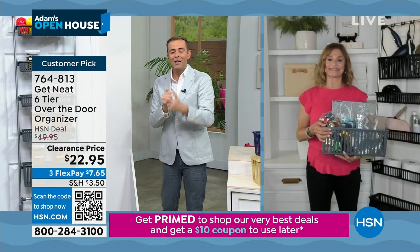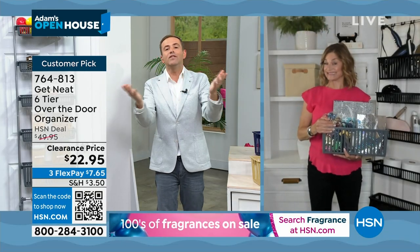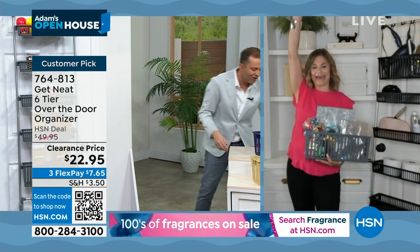$22.95, nearly sold out. Black has now gone — so thank you for your orders. Gray is going to be the next.